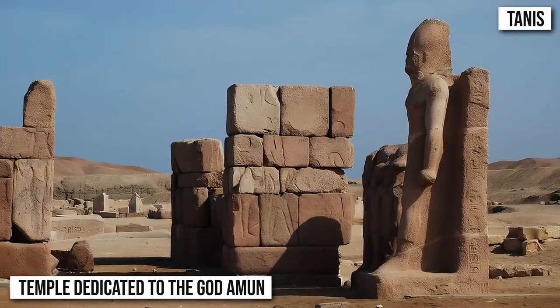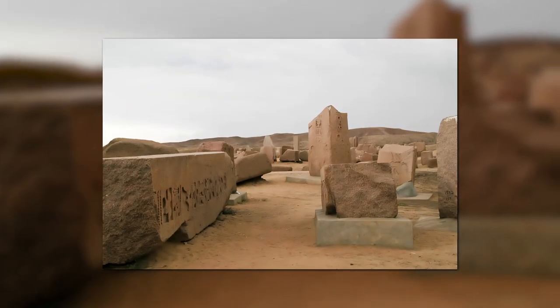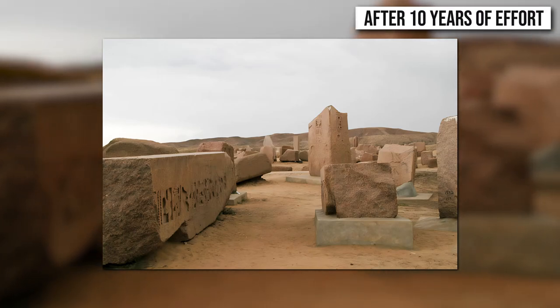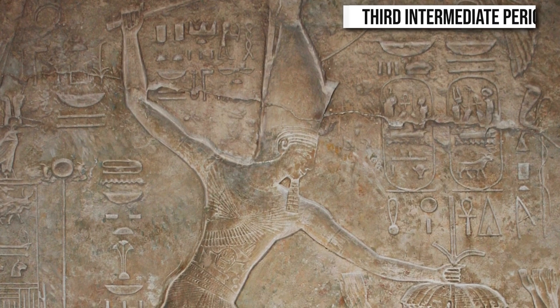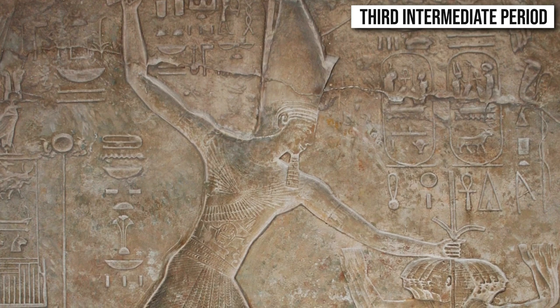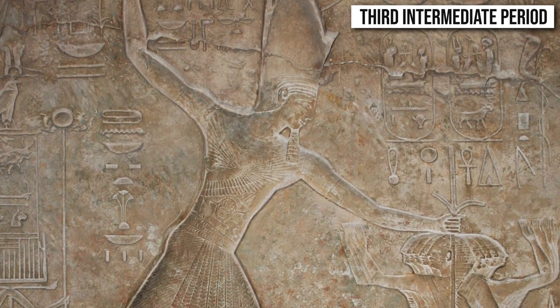Monté suspected that there might be a burial site hidden within the parameters of the temple complex. His theory proved correct in more than spectacular fashion when, after 10 years of effort, he found the royal necropolis of the 21st and 22nd dynasty pharaohs. Much remains unknown about the enigmatic pharaohs from the Third Intermediate Period, but the unbelievable treasure that lay within their tombs in Tanis was only rivalled by that from the tomb of Tutankhamun.